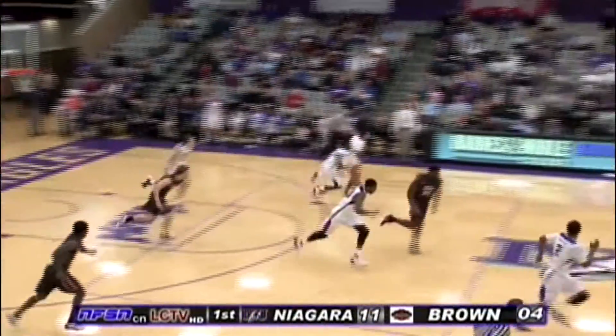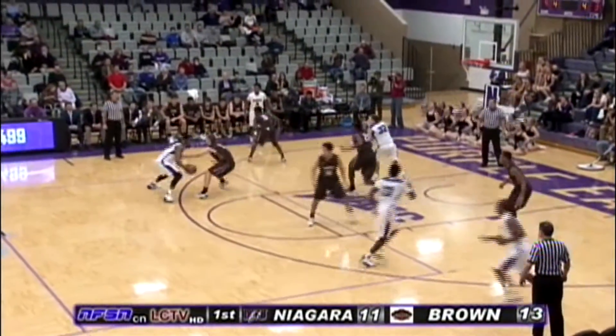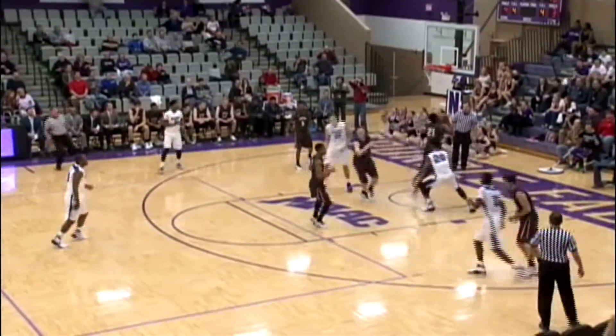Layup attempt by Spieth is swatted away by Robb. And Ali, two to the scorer's table. Emile Blackman now joins that trio. There's a runner on the way and laid in by Maurice Taylor Jr.